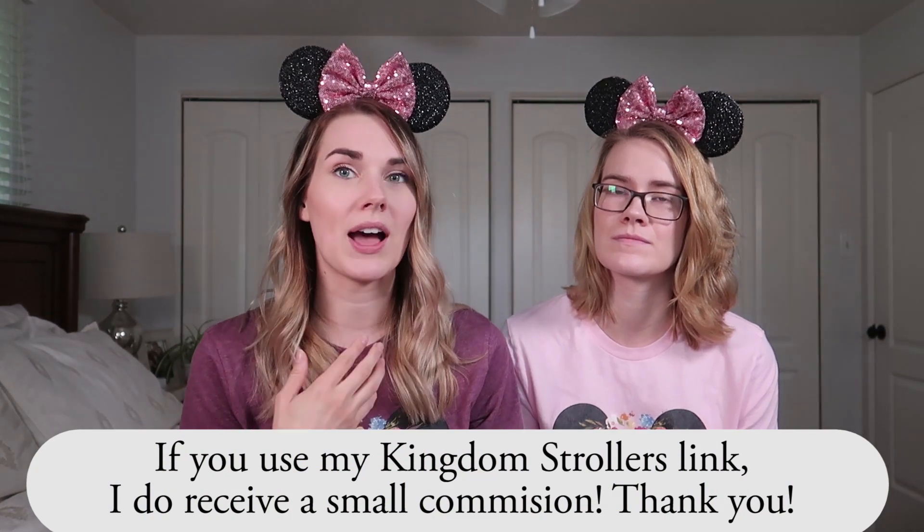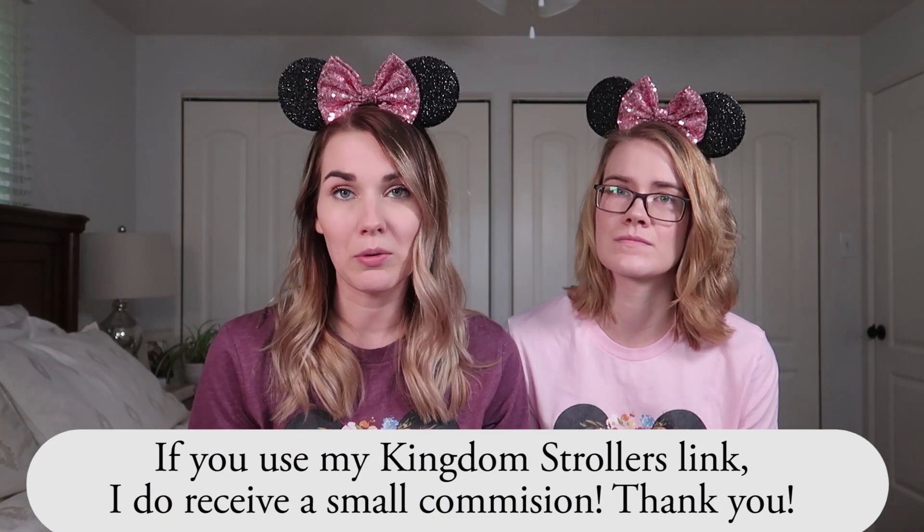I will link Kingdom Strollers down below. I have actually become an affiliate for them, and if you go through that link I earn a small commission — I'll be honest upfront about that. It doesn't affect the cost of your stroller, but I'm really excited to be working with them. I think it's a really great service that they offer.